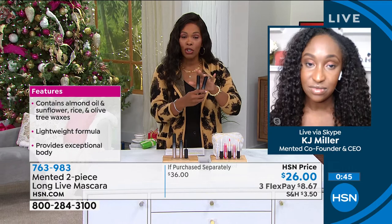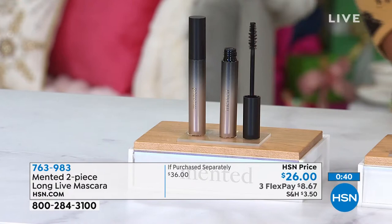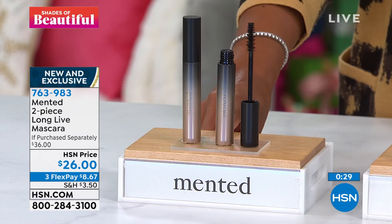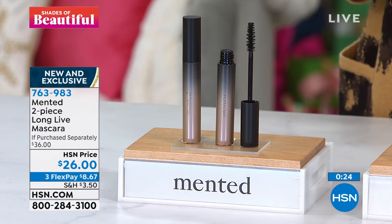It's $10 less for the two than what you'd normally pay at retail, and these are both full size. I want you to go for it. If you've tried Mented Cosmetics and you're always on the hunt for a better mascara, this is it. It's item 763-984 and you've got three FlexPays, making it about $8.67 to get these home. I love the brush — it's nice and full but not too big, so it's easy to apply.